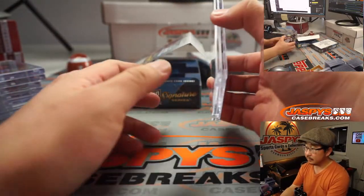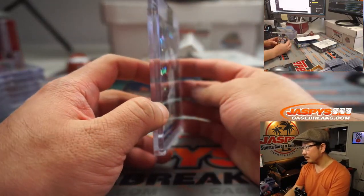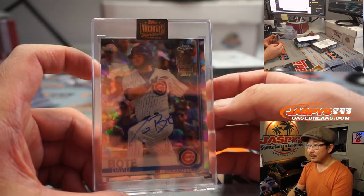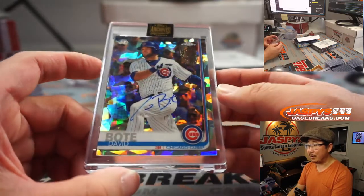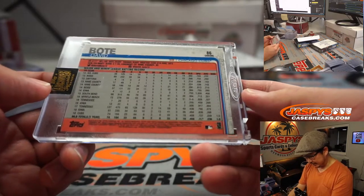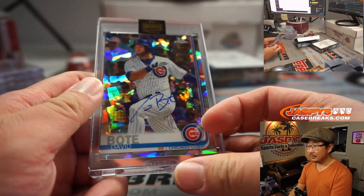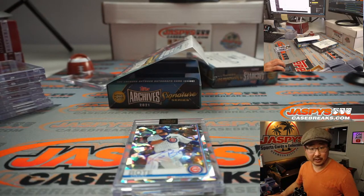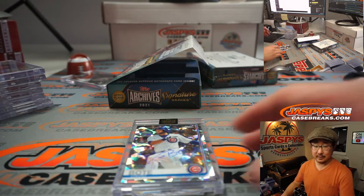A little bit of shine here — what do we got? Oh, David Bodie! One of one, David Bodie. He's going to get a lot of opportunities this season with the Cubs rebuild. David Bodie goes to Barry Roberts.